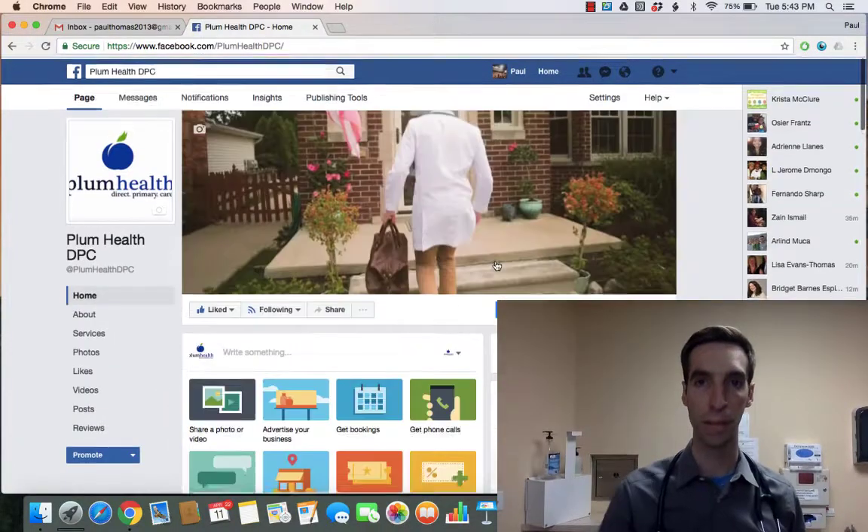Hey DPC doctor colleagues, this is Dr. Thomas with Plum Health. There's a question in the forum about how to market your practice and get out there. One way I use is through the Facebook platform — using Facebook you can boost your posts, so I'm going to walk you through how you do that. I just have my page loaded here.